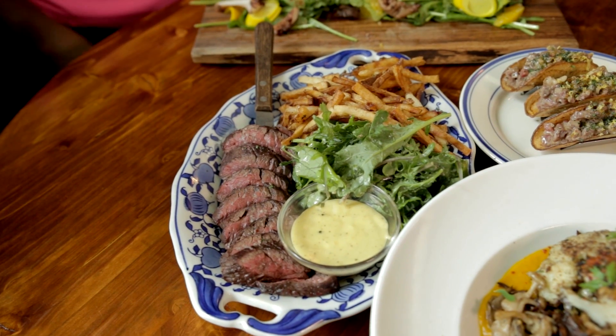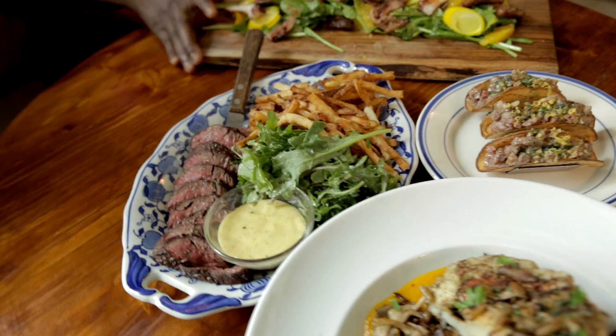It's a little bit different than some people have had octopus before. Our steak frites — we use a Georgia-grown hanger steak with hand-cut french fries, a little baby kale, a little buttermilk, and then a truffle and herb vinaigrette.